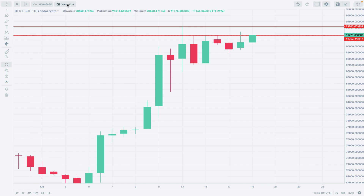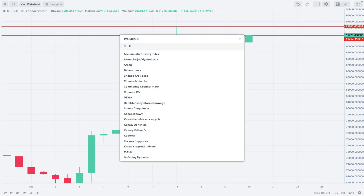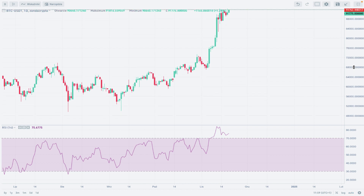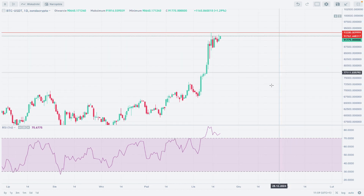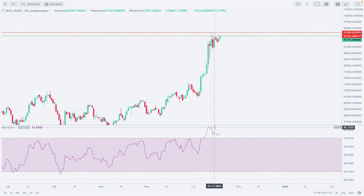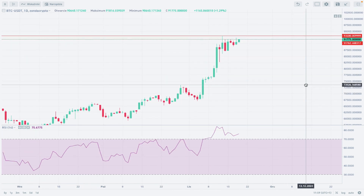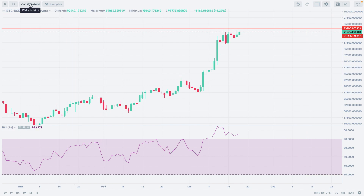If we apply our RSI indicator and zoom out a bit — there is of course an overbought level here, around 70. The local high on the RSI was 84, which means we are now going a little bit lower. The momentum is not that strong anymore, which is why we have this kind of consolidation and pullback on this chart.